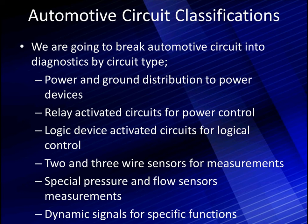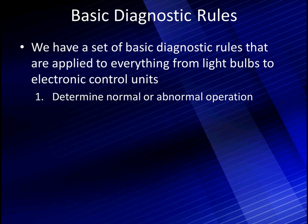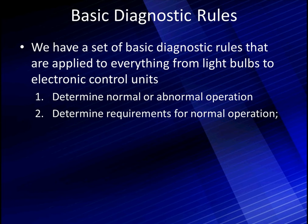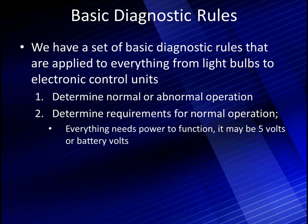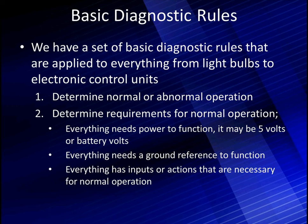They all have some things in common. The basic diagnostic rules applied to everything from light bulbs to electronic control units include: first, determine normal and abnormal operation. What is normal operation — can you identify it? Can you identify abnormal operation? This is where your specifications become important. You determine the requirements for normal operation. If this is a sensor that measures pressure, is it connected to a pressure source? Ask the basic questions. Everything is going to need power and ground — it may be 5 volts or battery voltage. Does it have the proper power to operate? Does it have ground for a reference function? Does it have the inputs or actions necessary for normal operation?